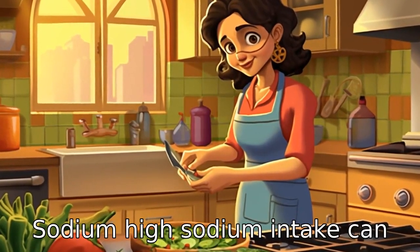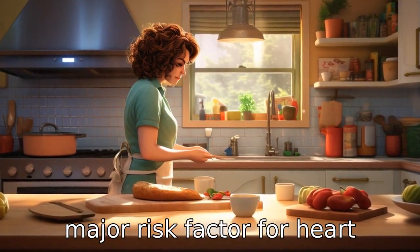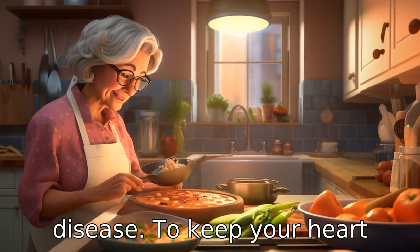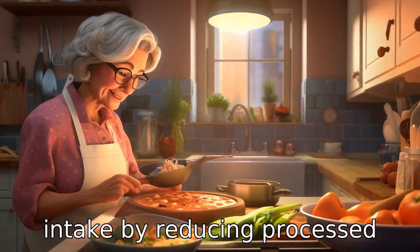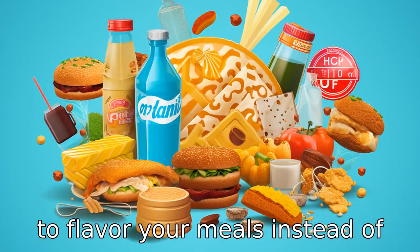Tip 7: Limit sodium. High sodium intake can lead to high blood pressure, a major risk factor for heart disease. To keep your heart healthy, limit your sodium intake by reducing processed foods and using herbs and spices to flavor your meals instead of salt.